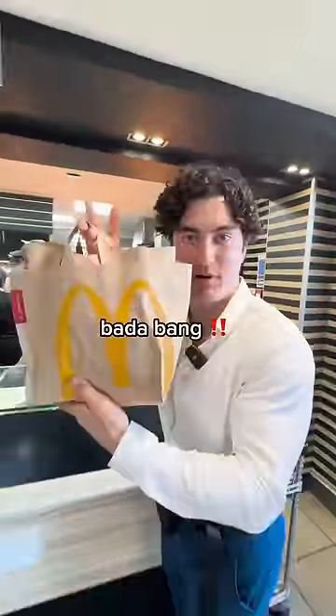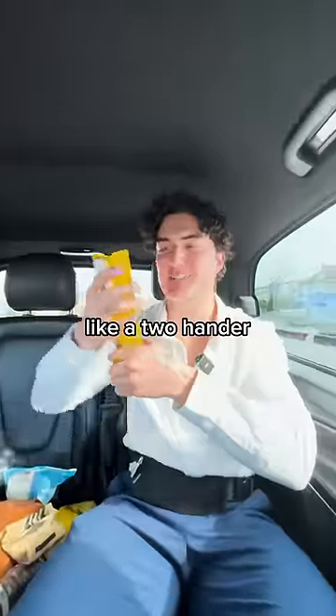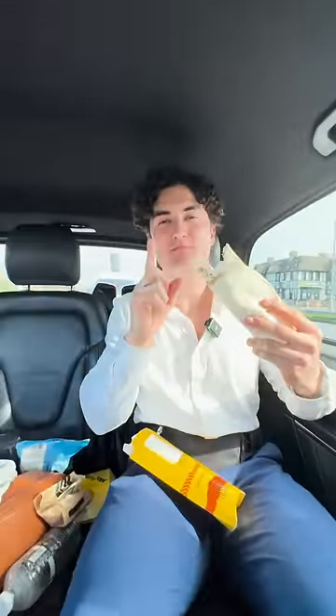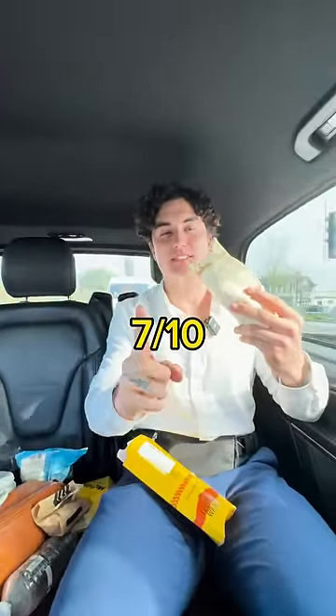Thank you very much. Real barbecue bacon wrap — this is like a two-hander, if you know what I'm saying. Oh, what the? Oh my God, it keeps going. Almost choked. Chicken cooked weirdly. Seven out of 10.